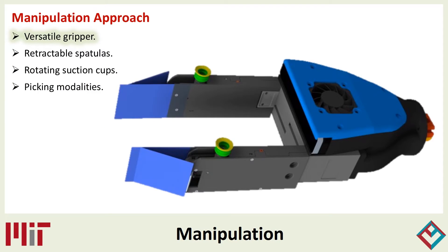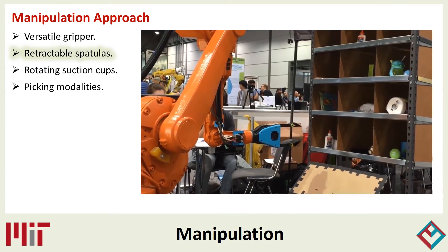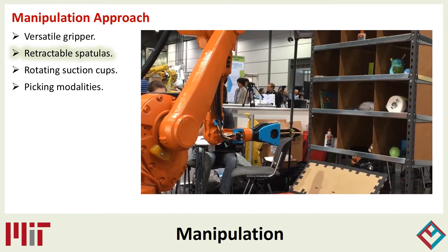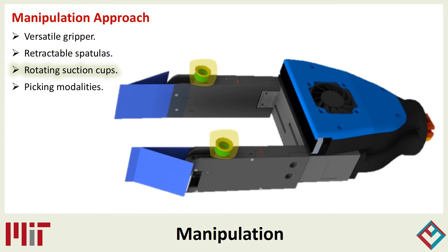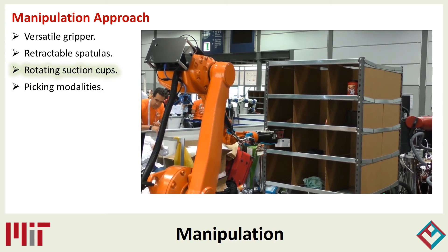The gripper was designed for versatility. It can pick up an object by either grasping, scooping, or suction. An actuated spatula at each fingertip allows the robot to wedge its finger underneath an object to scoop it up. The spatulas can be retracted when not necessary so they do not interfere with other actions. Suction cups in each fingertip allow the robot to pick up objects that are not easily grasped. The suction cups are sensorized, allowing the robot to determine if and when they are in contact with the target object. The cups can passively rotate, allowing them to engage with surfaces in a variety of orientations.